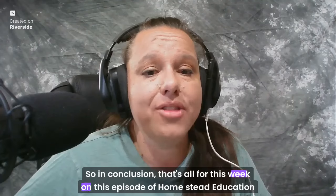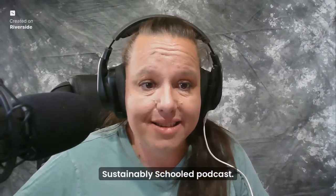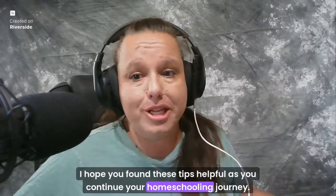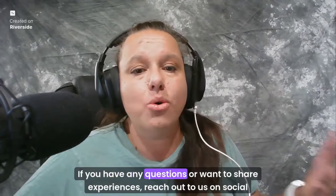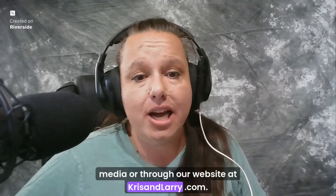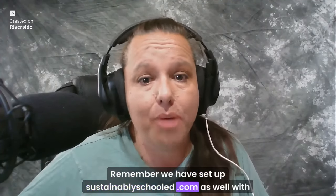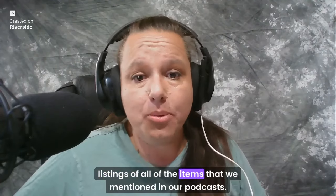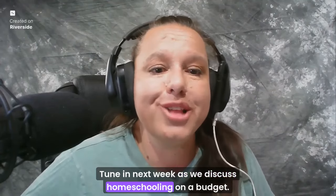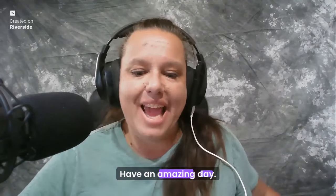That's all for this week on the Homestead Education Sustainably Schooled Podcast. I hope you found these tips helpful as you continue your homeschooling journey. If you have any questions or want to share experiences, reach out to us on social media or through our website at chrisandlarry.com. We've also set up sustainablyschooled.com with listings of all items mentioned in our podcast. Tune in next week as we discuss homeschooling on a budget. Until then, happy homeschooling — have an amazing day!